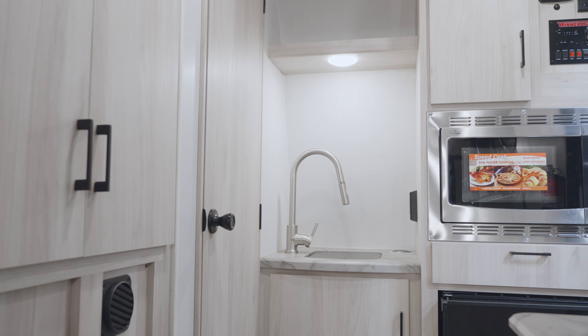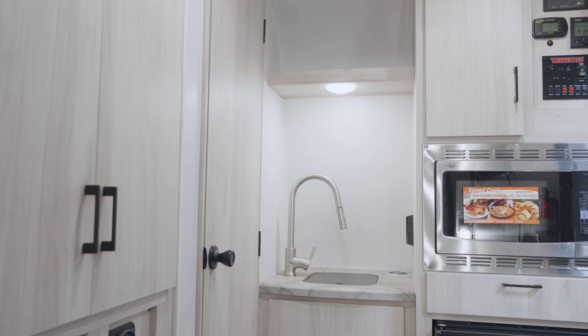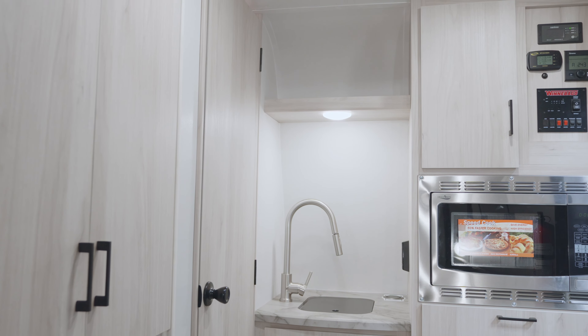Welcome back, and now it's time to reveal this year's winner. The 2023 RV of the Year is the Winnebago Hike 100 FLX.